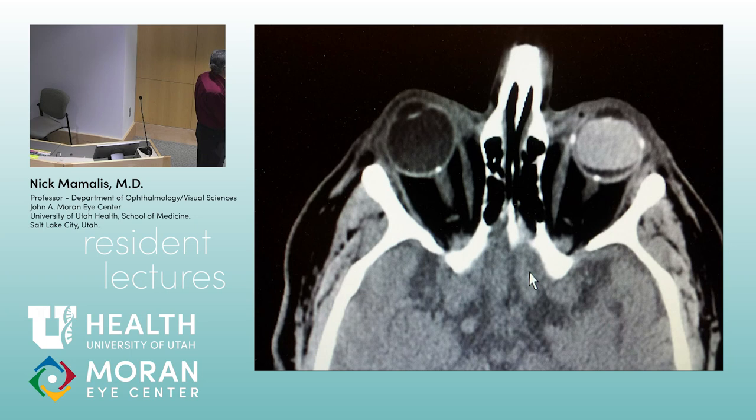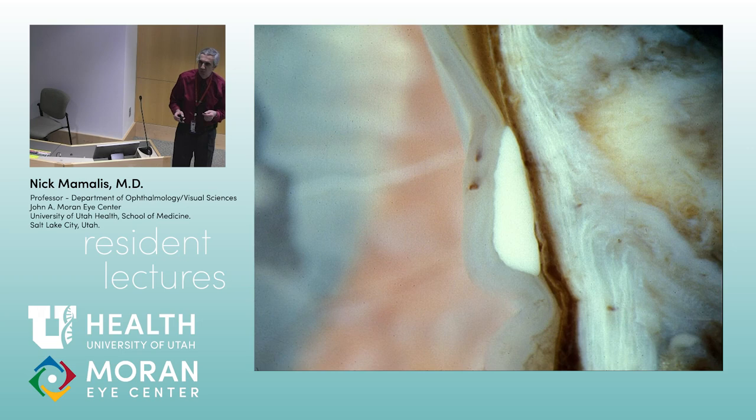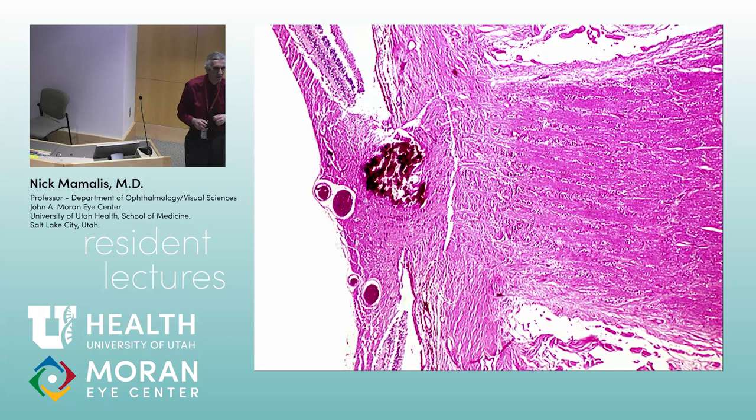On pathology, the deposits are anterior to the lamina cribrosa — on the inside surface. Here's the lamina cribrosa and here's a calcified drusen. Those can disrupt the little fibers coming in, so you can get arcuate nerve fiber layer defects when drusen are present. Unfortunately you can't really treat these. Multiple calcified drusen visible here.